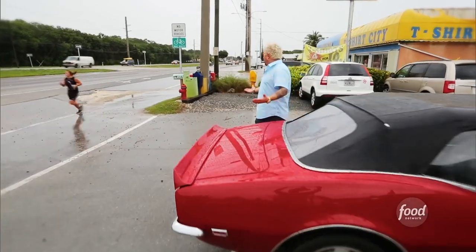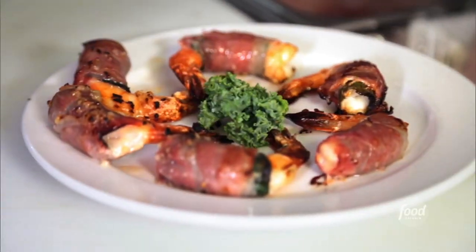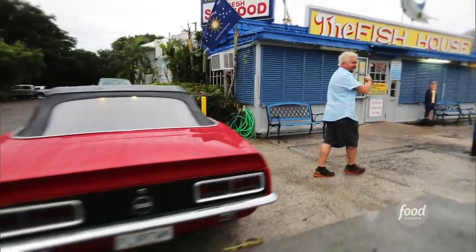I'm in Key Largo, Florida, and of course it's raining, but I'm right here on US 1. I've heard about this place from just about everybody. They say the food is outrageous. They've got a fish market in the restaurant, but I don't know how they came up with the name. This is the Fish House.